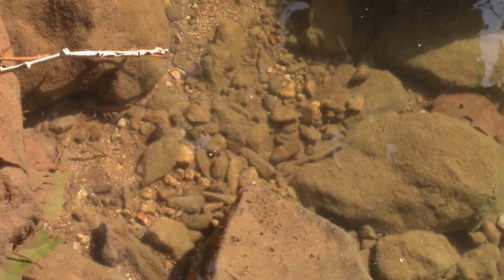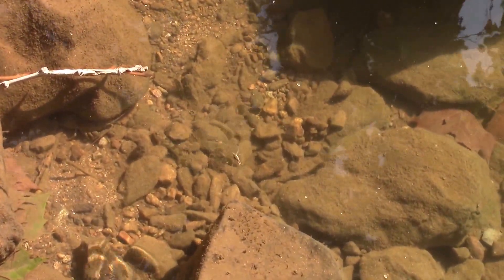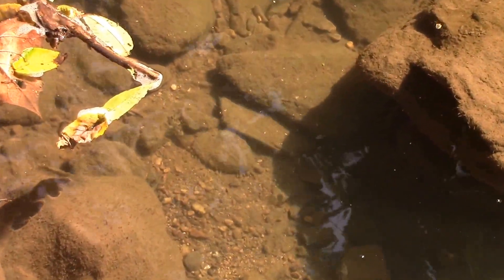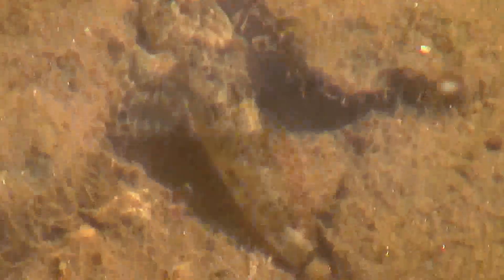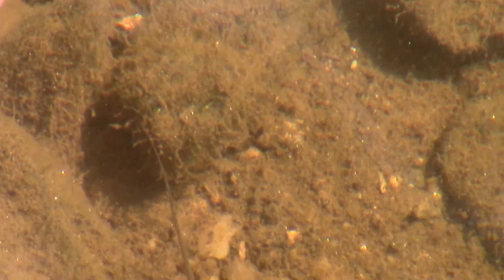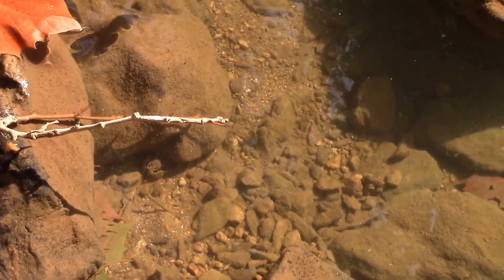Let me see if I can find him because I think he may have just moved. He did — oh, there he goes. That is a Sculpin. They are extremely difficult to spot when they don't want to be spotted.